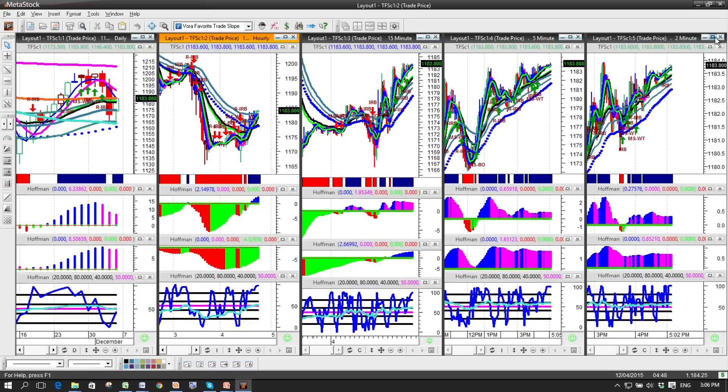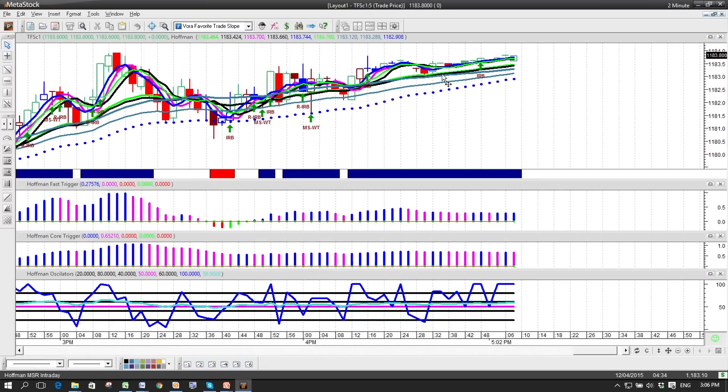Let's take a closer look at the 2-minute chart by popping it to full screen. You can see right here — this was around 4 o'clock on a Friday afternoon when I'm recording this. We had an MS WT on the chart, which means a momentum shift with trend. That's where it would have happened. Later in the day we had an inventory retracement bar, and earlier we had a reverse inventory retracement bar. We actually call out these opportunities on the chart and tell you when they happen.